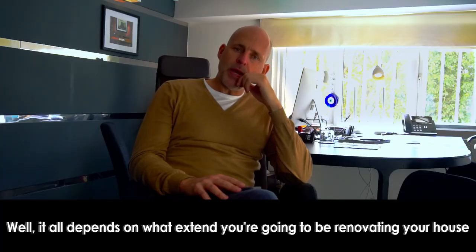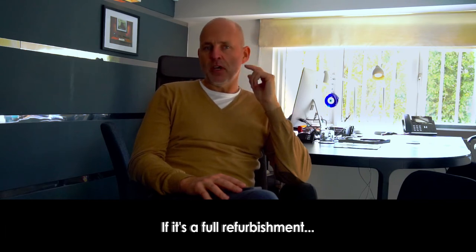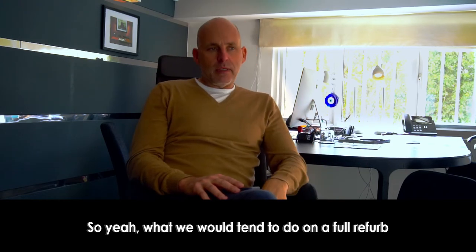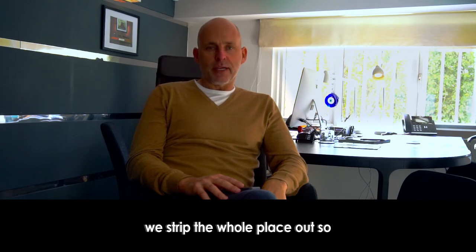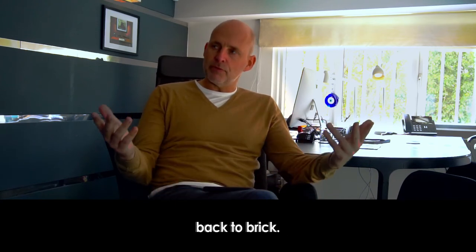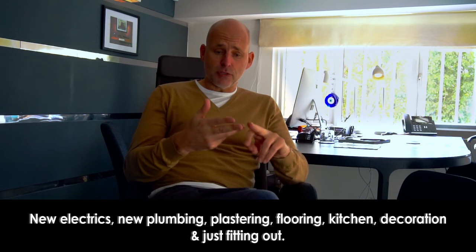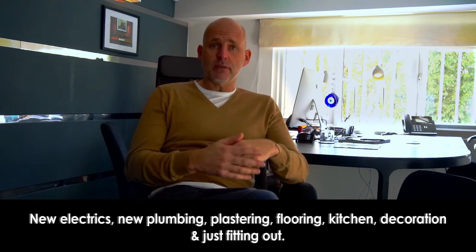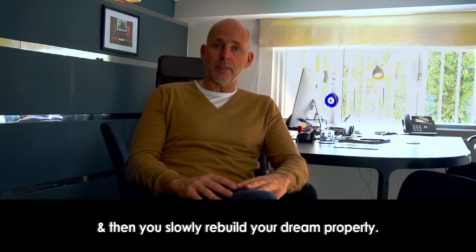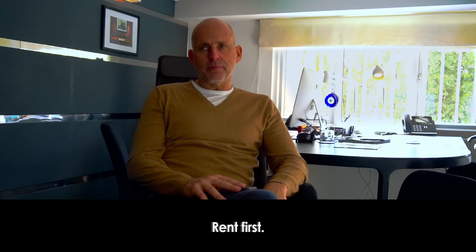In your expertise, what order would you recommend renovating a house? It all depends on the extent of the renovation. For a full refurbishment — three bedrooms, reception rooms, en-suites, whatever — we strip the whole place out: every single thing comes out, the old electrics, old plumbing, old kitchen, flooring, back to brick. Then we go again — new electrics, new plumbing, plastering, flooring, kitchen, decoration, and fitting out. Strip it all out first and then slowly rebuild your dream property.